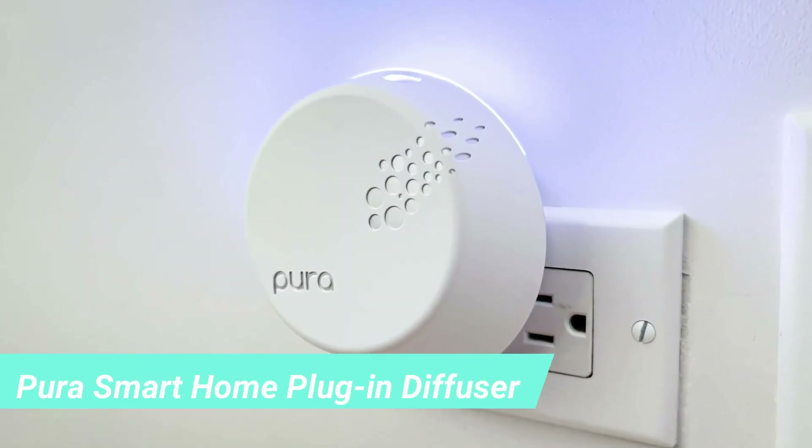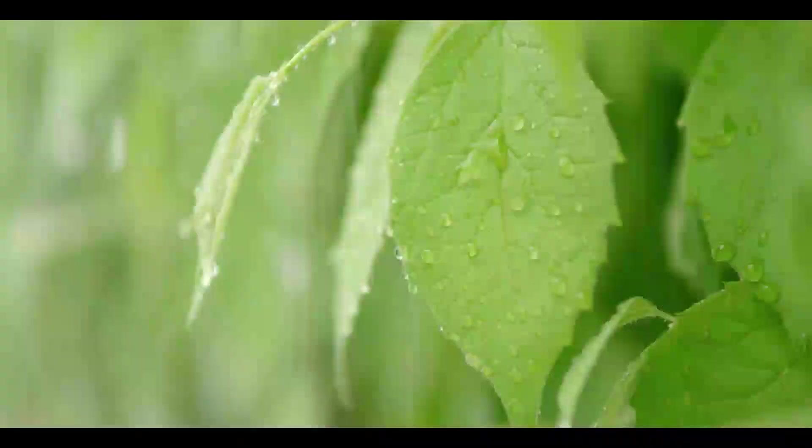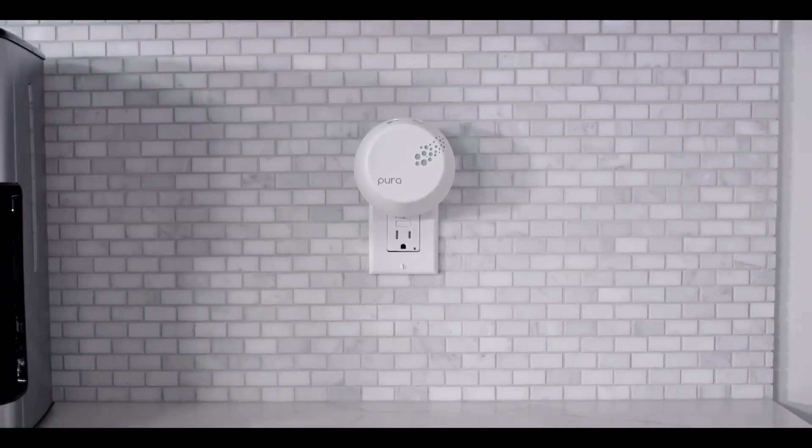5. Pura Smart Home Plug-In Diffuser Kit. This cool, sleek Pura Smart Home Plug-In Diffuser Kit, $84, couldn't be easier to use. Simply plug it in, and then you can control the diffuser from anywhere using an app on your phone.